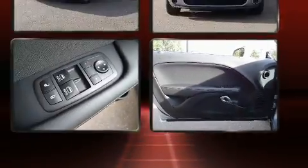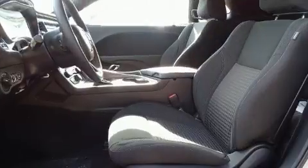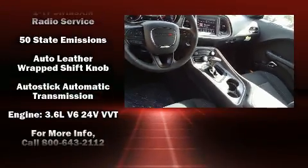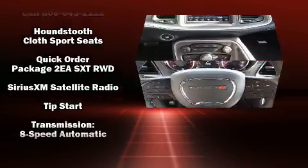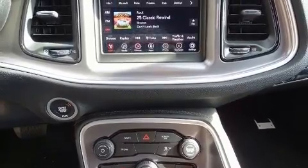Dodge ensures the safety and security of its passengers with equipment such as dual front impact airbags, head curtain airbags, traction control, brake assist, anti-whiplash front head restraint, ignition disabling, and four-wheel disc brakes with ABS. With electronic stability control supplementing mechanical systems, you'll maintain precise command of the roadway.